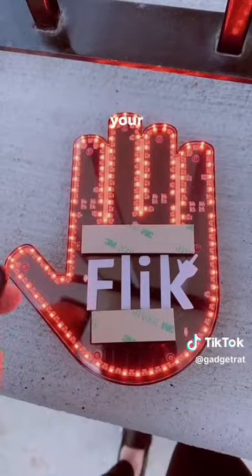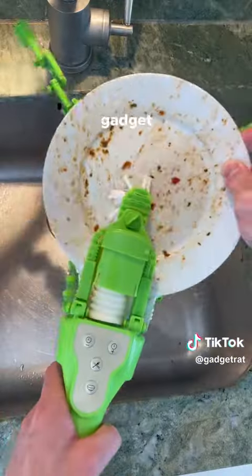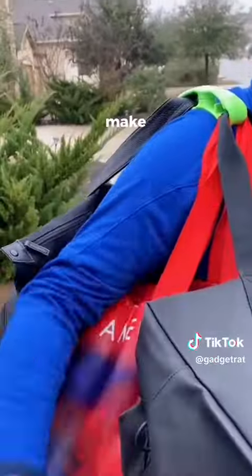This hand attaches to the back window of your car and lets you express your feelings to other motorists in the appropriate way. This handheld gadget grips onto plates and spins them round in order to clean them. This is a click and carry that makes it easy to hold all your bags of groceries so you don't have to make two trips.